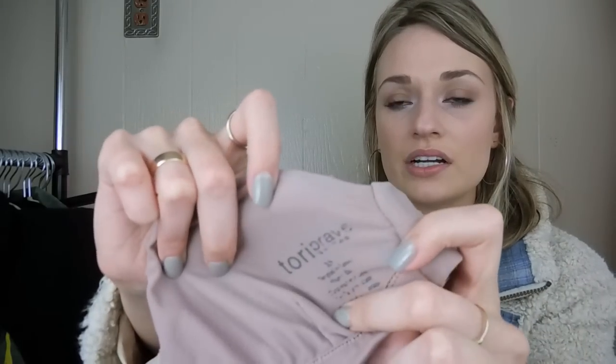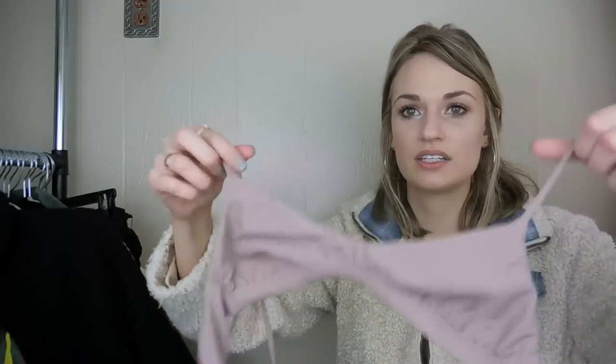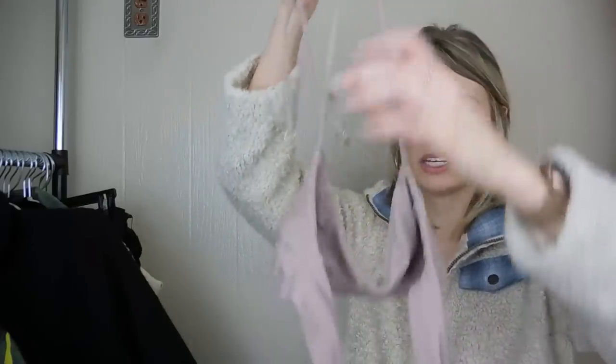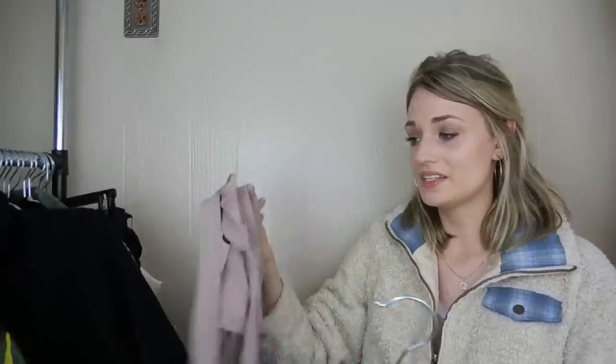Next we have two swimsuit tops. There's a lot of high-end swimwear at this store, I was noticing. I did find this Tori Praver swimsuit — it's called the Jasmine top. It ties up here and has these two very long ties that wrap around your lower stomach area. It's really cute on. It retails for around $110, which was kind of crazy to me.